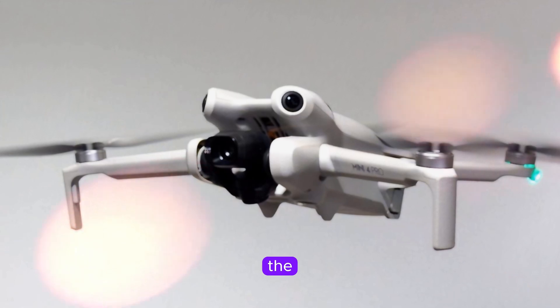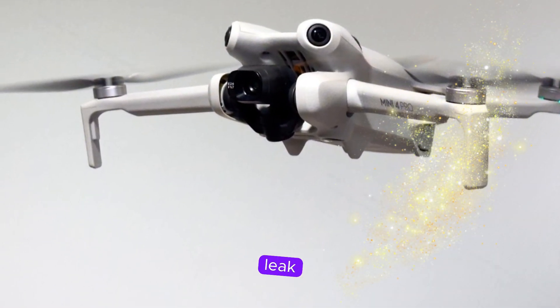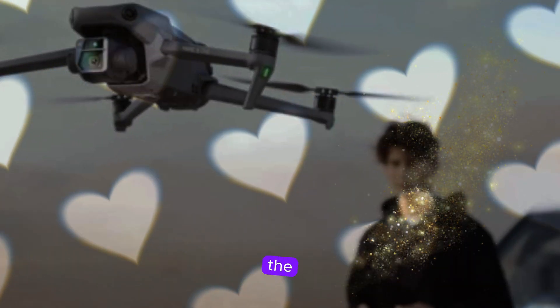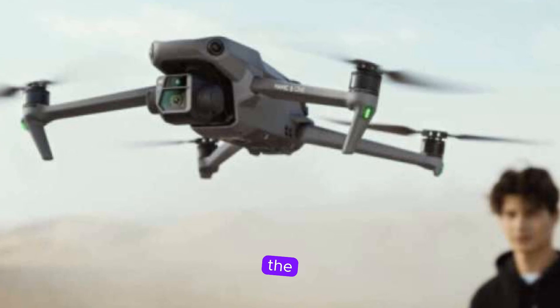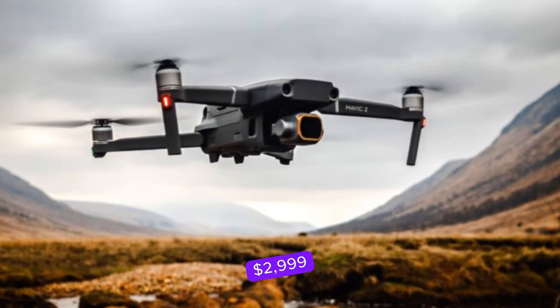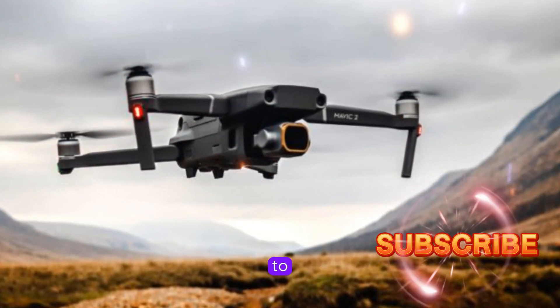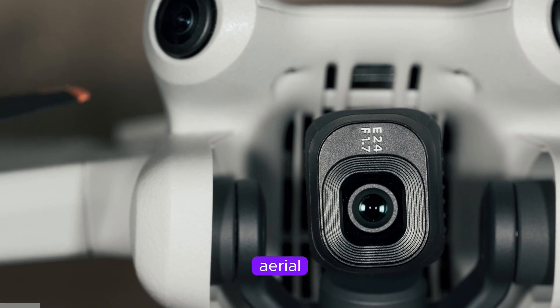When can we expect the Mavic 4 Pro? While specific release dates remain uncertain, leaks suggest a potential launch before the end of 2024, possibly in April 2025. The estimated price range is between $2,199 and $2,999, catering to both enthusiasts and professionals.